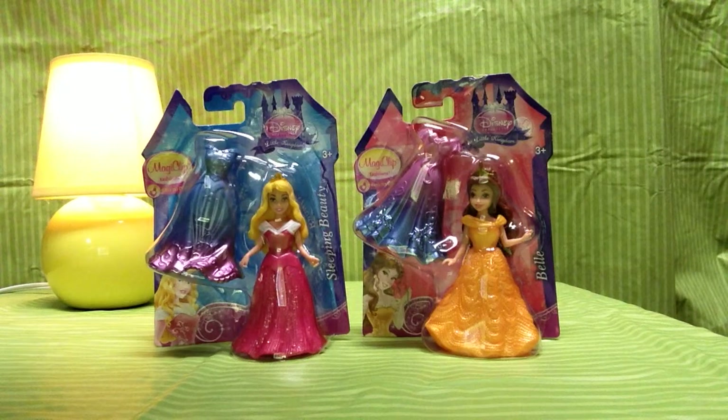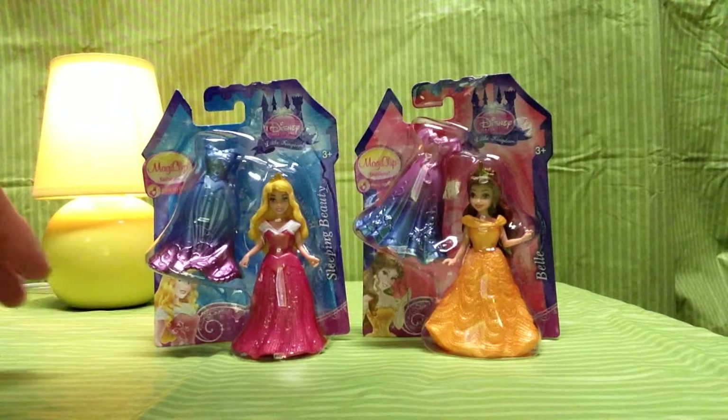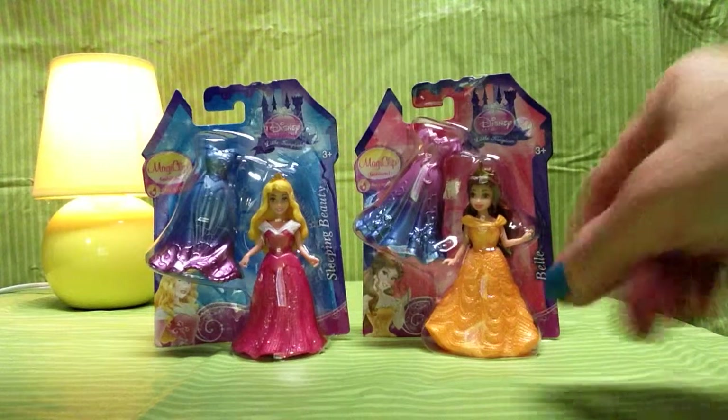Hello! Happy Clever here. It's MagiClip time. Let's unwrap some princesses. We have Sleeping Beauty in the beautiful pink shimmer gown and Belle in her beautiful golden orange gala dress.